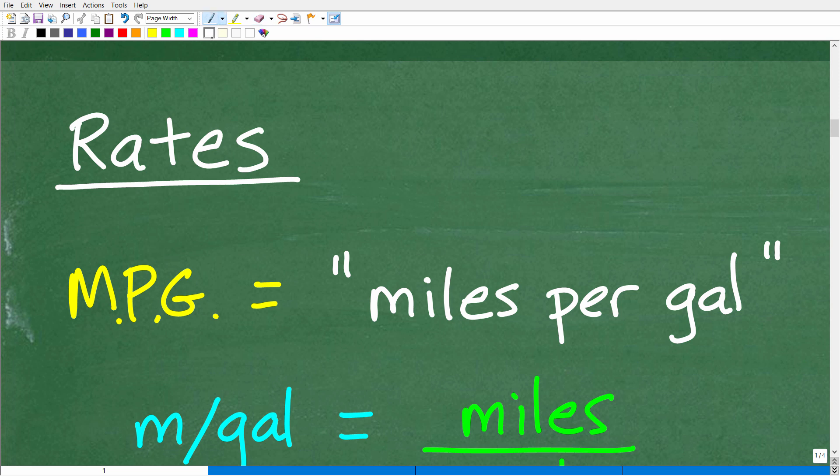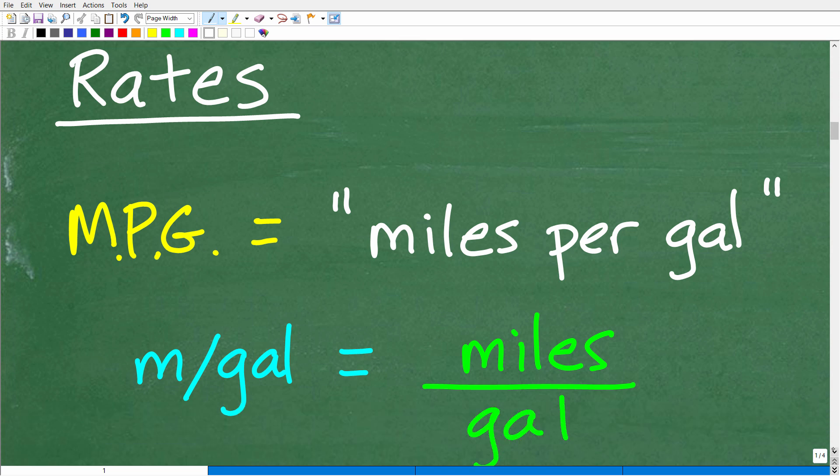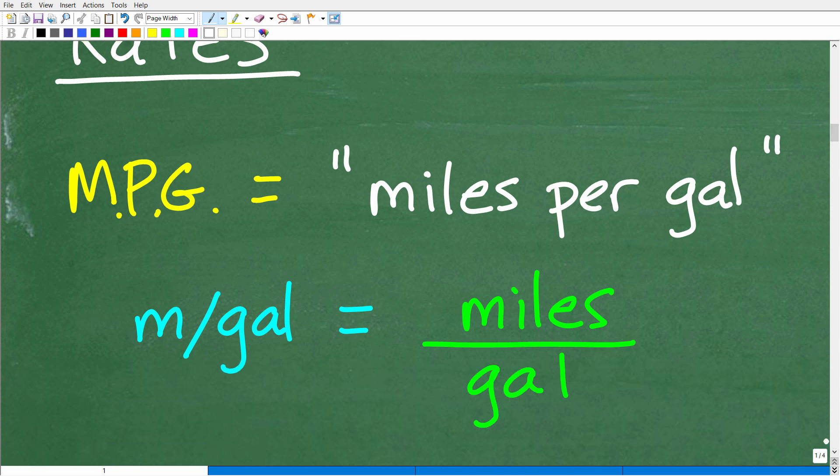In this particular problem, we're going to be focusing on something called the unit rate. Let's understand this MPG business — it means miles per gallon, how many miles your car can go on one gallon.